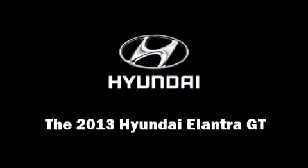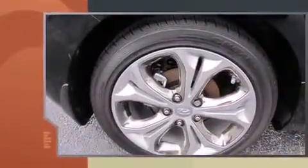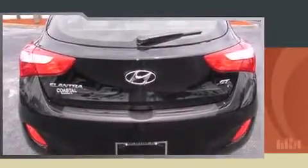Outstanding design defines the 2013 Hyundai Elantra GT. This four-door, five-passenger hatchback provides a satisfying ride for all passengers. It features a front-wheel drive platform, an automatic transmission, and a 1.8-liter four-cylinder engine.